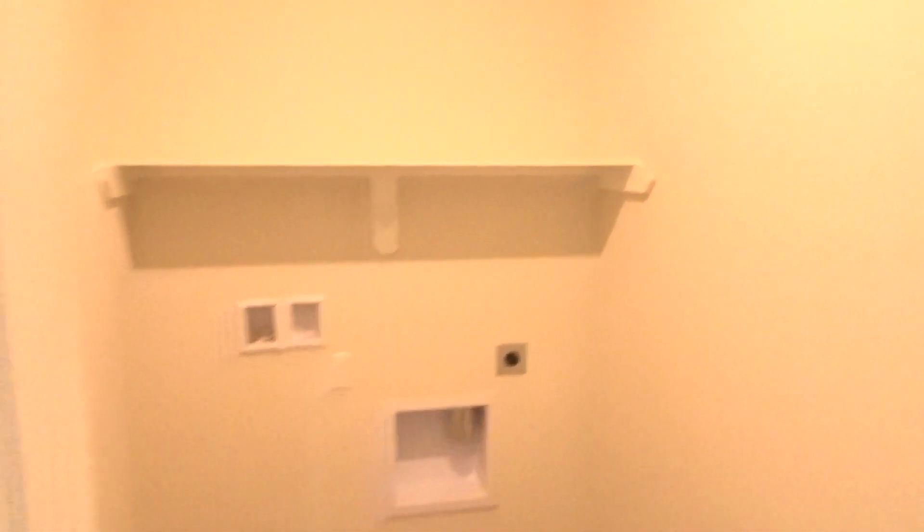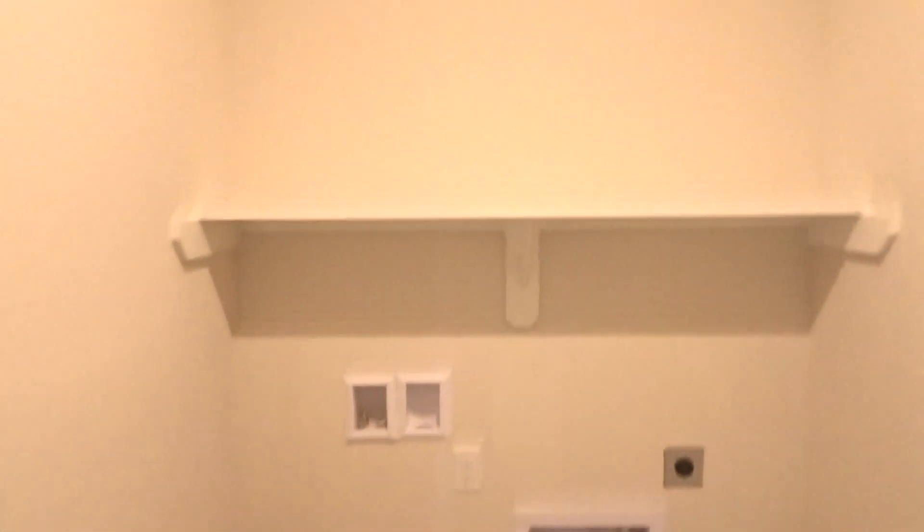I don't know if y'all notice my beautiful arched entrances throughout the house — I love them. Through here is the laundry room, where we'll clean all the smelly dirty clothes — washer and dryer hookup and a shelf. Very basic.